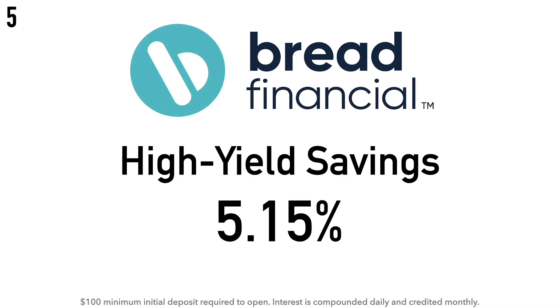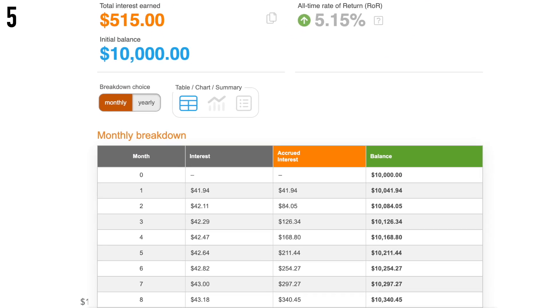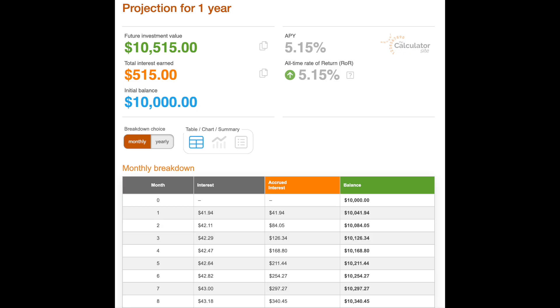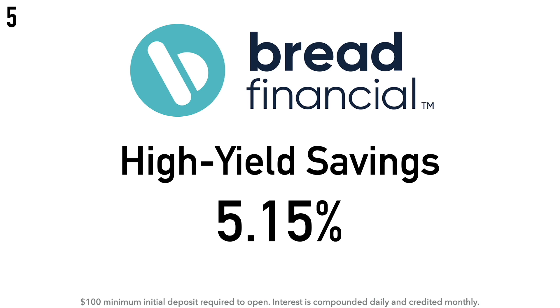At number five we have the Bread Financial High Yield Savings Account at 5.15% APY. There is a $100 minimum initial deposit required, and the interest is compounded daily and credited monthly. Calculation example: $10,000 at 5.15% earns around $41.94 after one month and about $515 after one year. Bread Financial is a financial services company offering personalized payment, lending, and saving solutions. Formerly known as Alliance Data, the company changed its name to Bread Financial Holdings in March 2022. Bread Savings is a product of Community Capital Bank, founded in 1996 and headquartered in Columbus, Ohio.